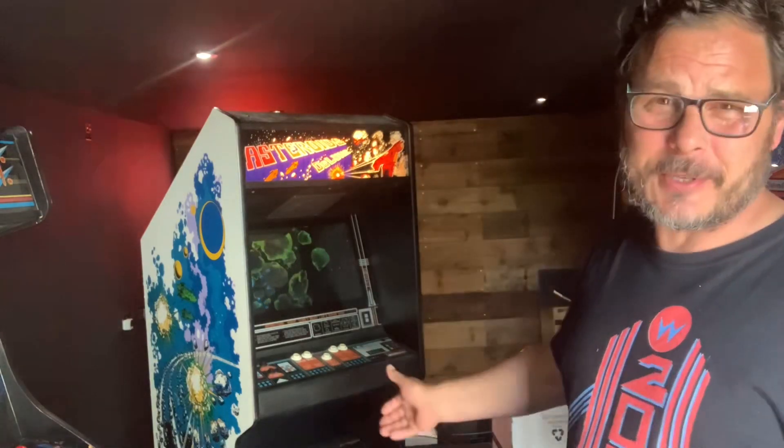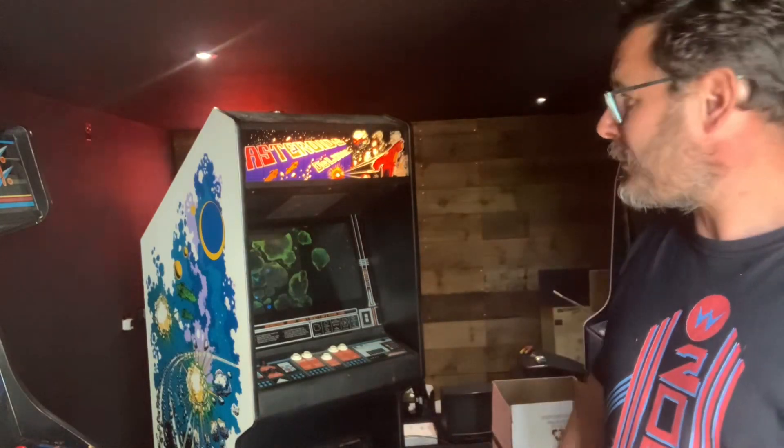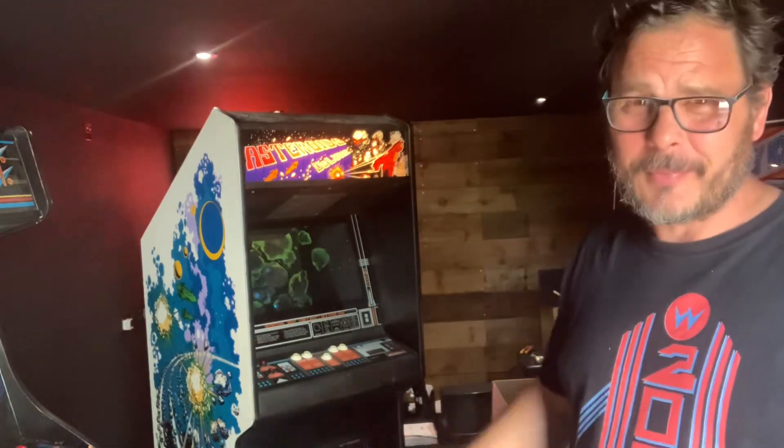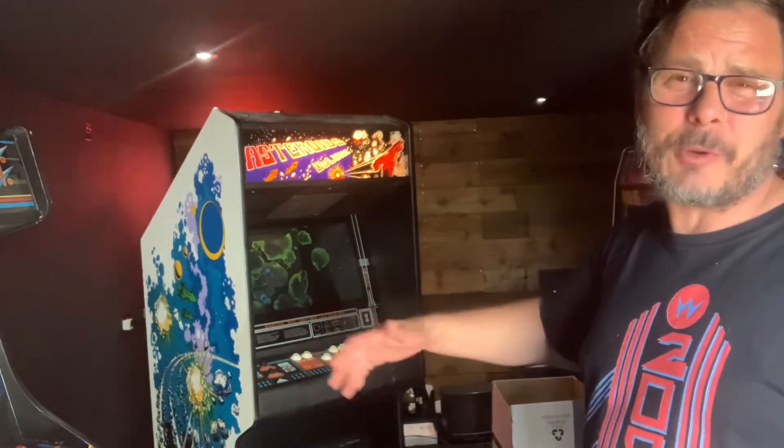That's it for this video guys. I have got one more arcade pickup to show you - you can just about see it trying to hide over there - that'll be my next video. We're going to sort out the arcade, get the shelving in here next weekend, and then we're going to unbox my console collection, so look out for those upcoming videos. It's good to be back in a new arcade - loving it guys, thanks for watching as always and I'll see you on the next one.